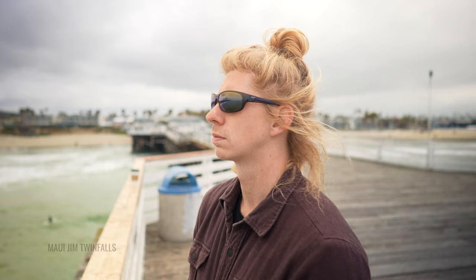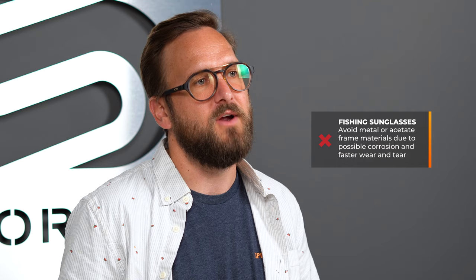Do get a high base curve — something like an eight-base sunglass is a really good idea, because not only is it going to give you full range of protection, it's going to give you full unobstructed views, even in the periphery, protecting you against those harsh elements and the sun. I don't recommend metal or acetate frames. Metal frames can corrode, especially in that highly salty sea air, and the sun will break down acetate frames and wear them down really quickly.